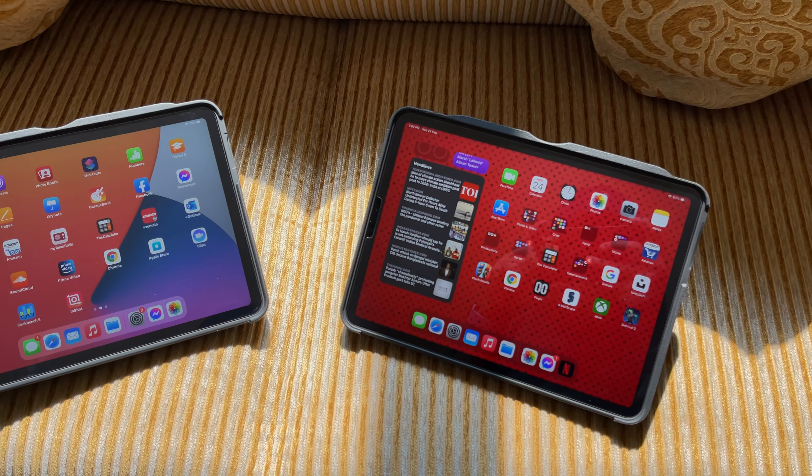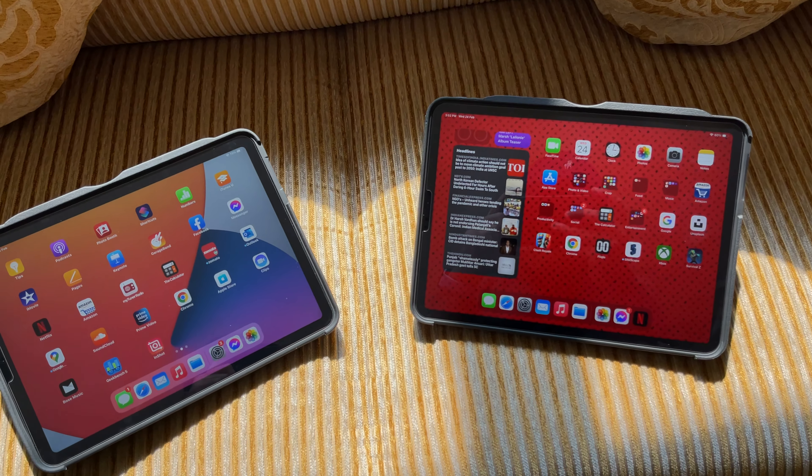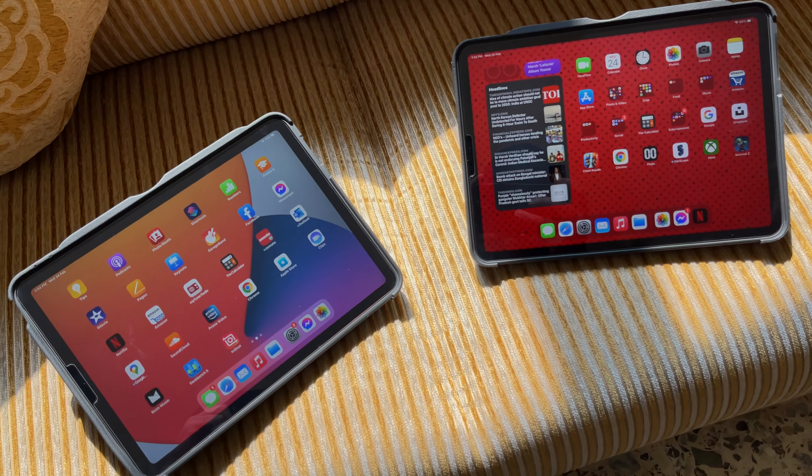Welcome back to the channel. Today on one side I have the iPad Air Generation 4 from 2020, and on the other side I have the iPad Pro Generation 2 from 2020 — this is the 11-inch. I've been using the Pro for the last few months and I'm a big fan. Today we're going to run down the differences between these iPads, look at the pros and cons, and help you decide which iPad you should buy right now in 2021.